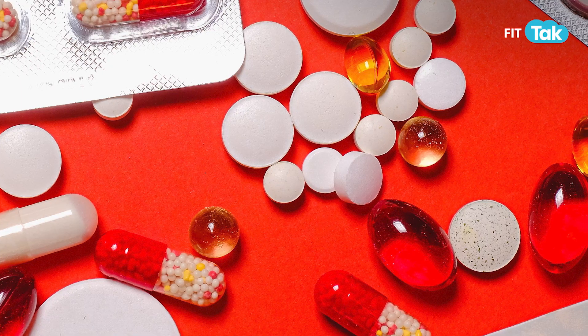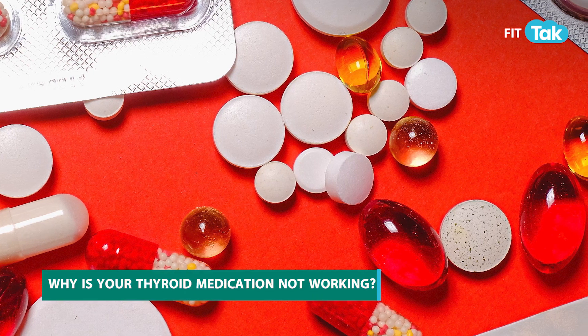Hey guys, this is Mugda Pradhan. I'm a functional nutritionist and the founder of iThrive. You're watching me on FitTuck and we're going to talk about thyroid medications and more specifically about why your thyroid medications might not be working.